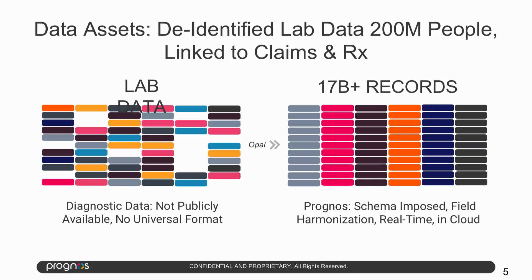So the question is, how are we doing this? Well, we're combining three things. One, our teams of data scientists and engineers. Two, an experienced group of clinical experts. And three, our unique data asset.